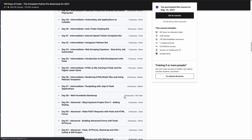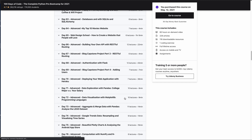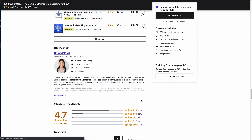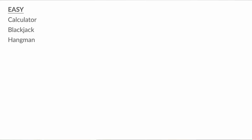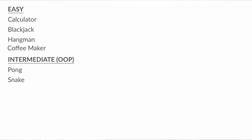There are 100 days of code, 100 projects. You start out with just basic console apps to learn Python — things like a calculator, blackjack, hangman, and a simple console app coffee maker — just to get the basics of Python. Then you switch into the intermediate projects, which include Pong, Snake, games like that.